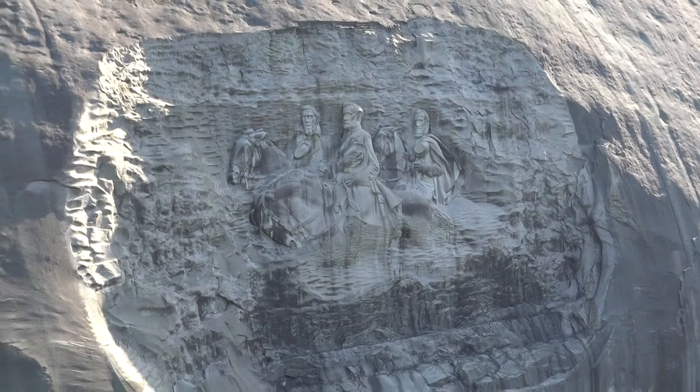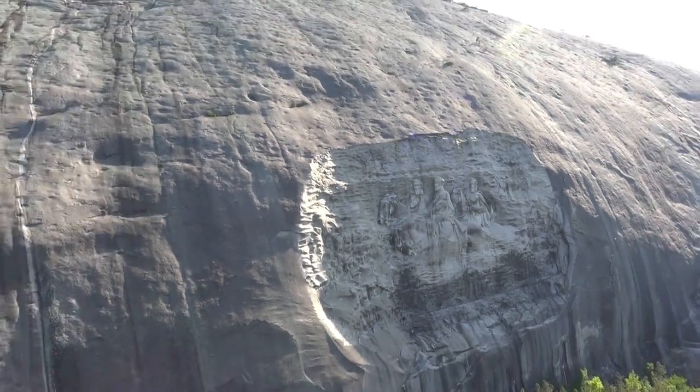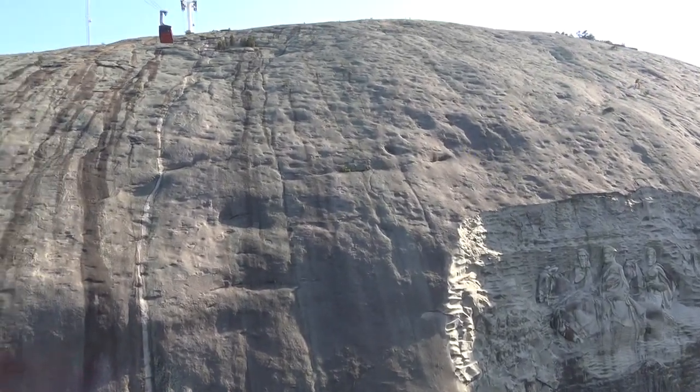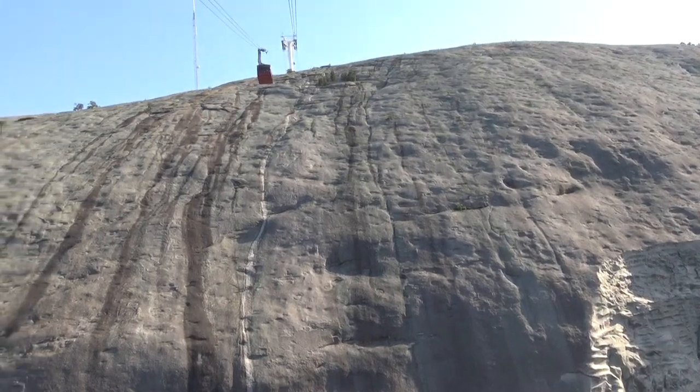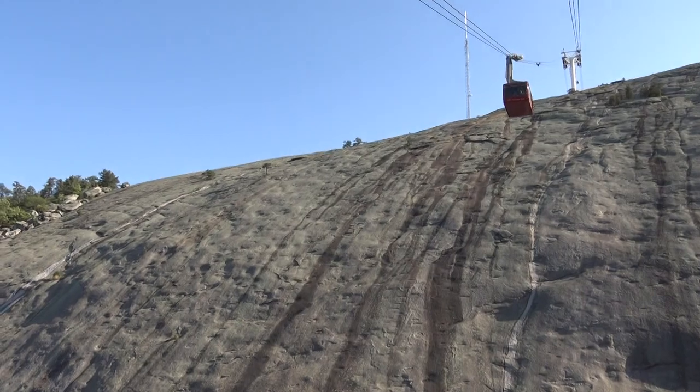Now, the carving face is 190 feet across by 90 feet tall. For the outer perimeter of it, it's over three acres large. Now, only on the skyride can you see how deep the carving actually goes into the mountain. We get a little closer and it's easier to see — it goes 42 feet in.